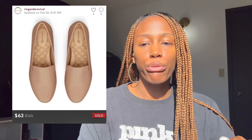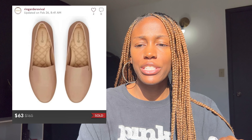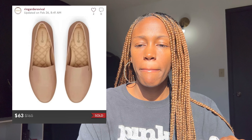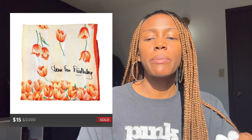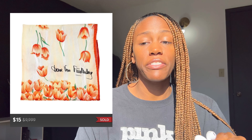Next was a pair of Birdie nude loafers — I paid a little more for these at $18.43, and they sold for $63. After that was a DVF scarf that I'd probably picked up about a year ago for $2, and I sold it for $15.